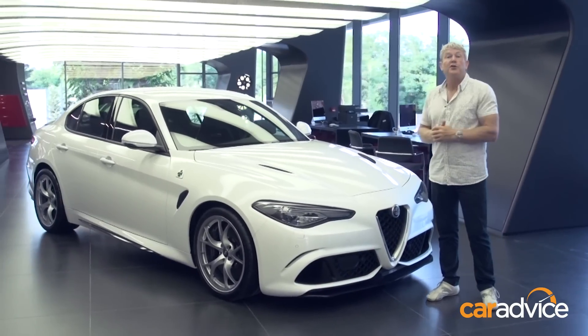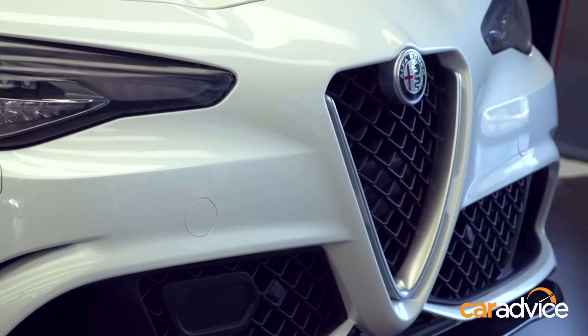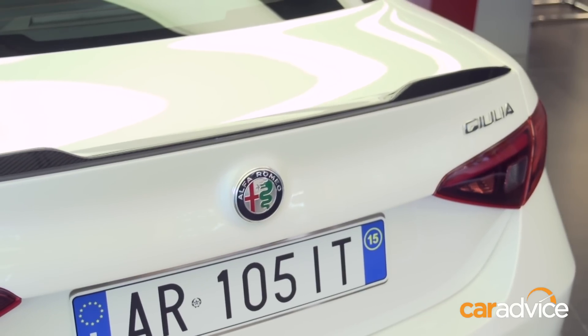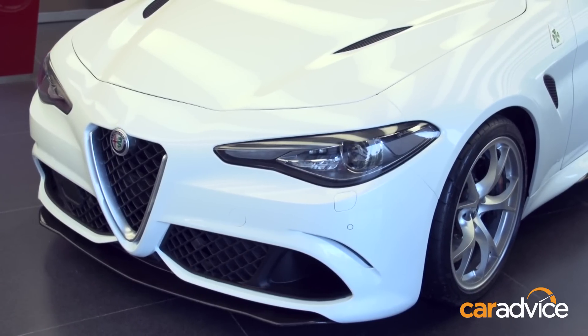Behold the 2016 Alfa Romeo Giulia Quadrifoglio. This is the car that will spearhead Alfa's $8 billion return to form and take on the German might of BMW and Mercedes-Benz.